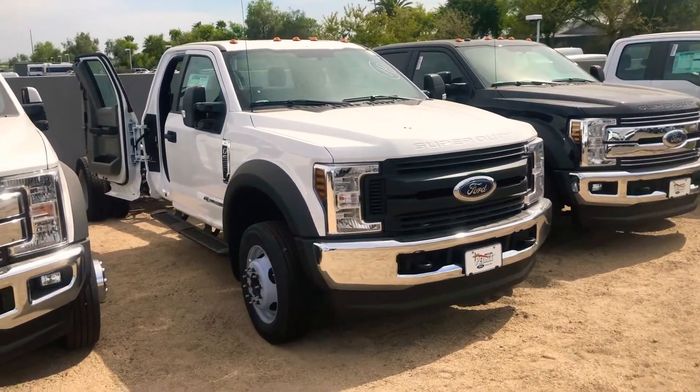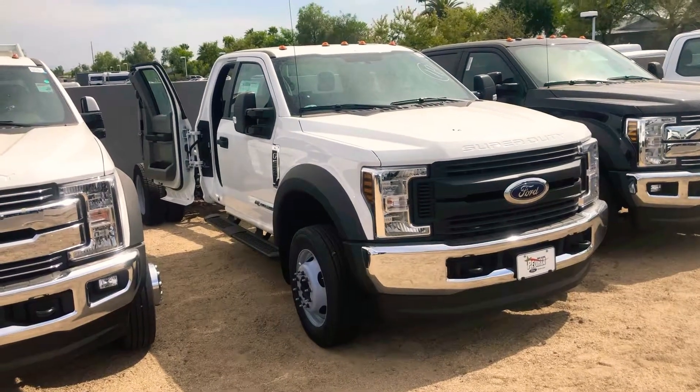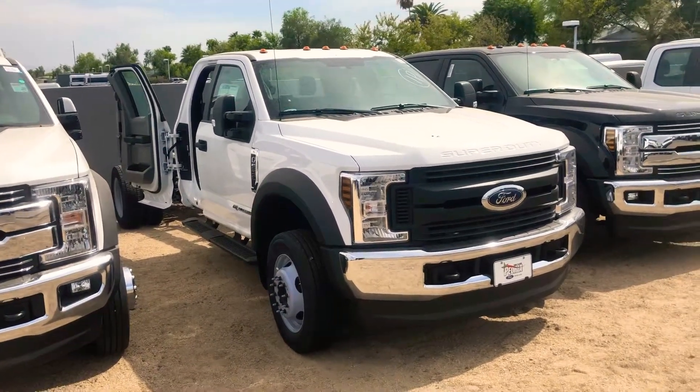Hey, Ryan here. This is the SuperCab F550 XL diesel 4x4 for you.